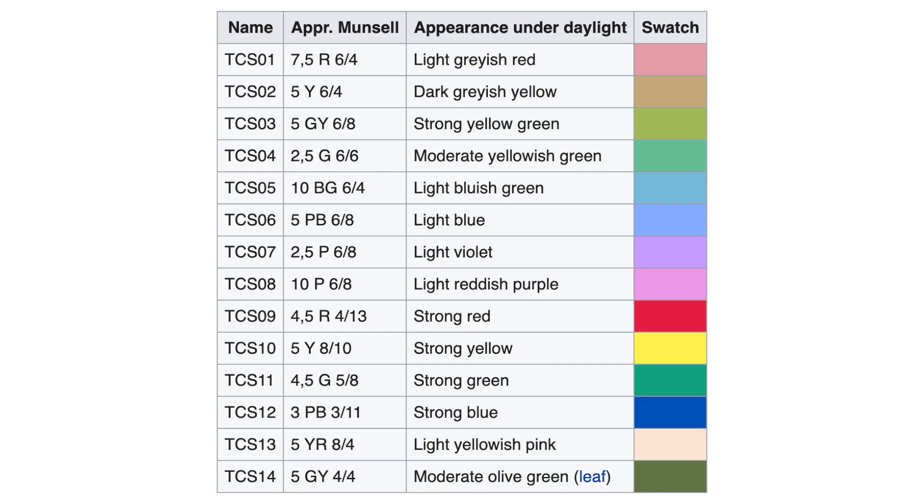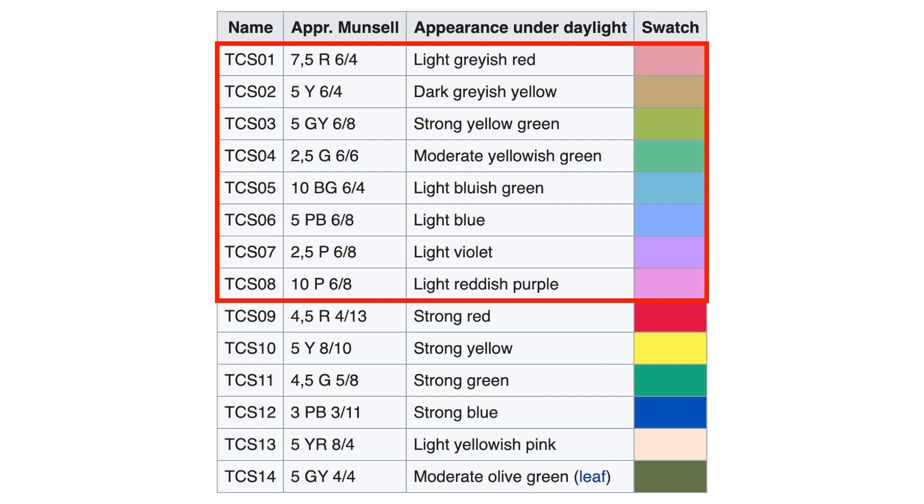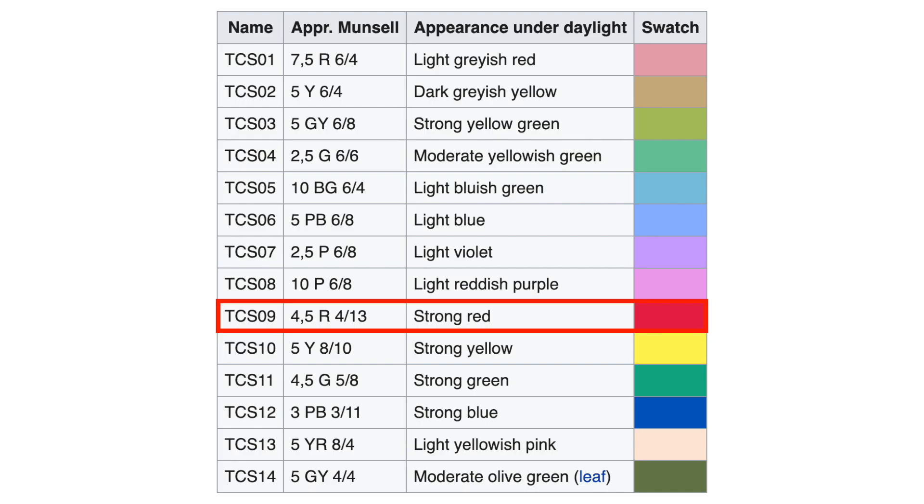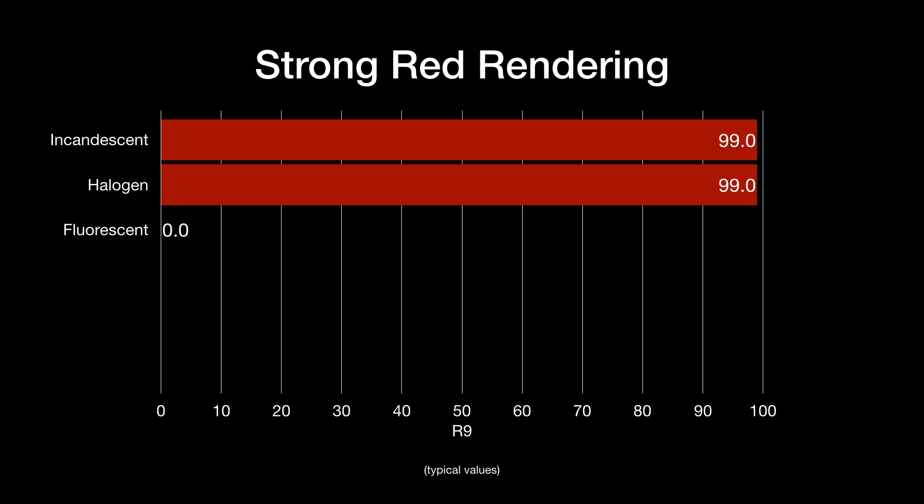The thing about CRI is that the color samples used are relatively neutral, pastel, unsaturated colors, and they don't really capture the strong colors produced by a light source. CRI was basically intended to make fluorescent lighting look good, and fluorescent lighting tends to be pretty unsaturated in many colors. So additional metrics were added as a supplement to CRI over time, and one of the most commonly talked about is R9 — the strong red color rendering index. Experiments have shown that people in general tend to prefer lighting that has more red in it, and a lot of fluorescent lighting — and now LED sources — don't have very strong red color rendering.